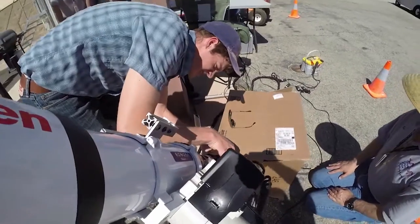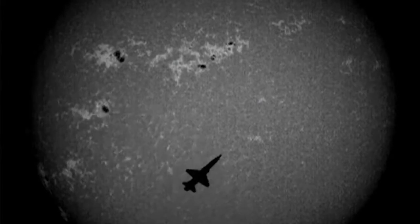The low boom flight demonstrator project's goal is to design, develop and test a vehicle that has a low noise sonic boom signature. The new sonic boom from the LBFD airplane, or X-59A, will sound more like a thump, we're hoping. Your traditional sonic boom typically sounds like two big cracks.